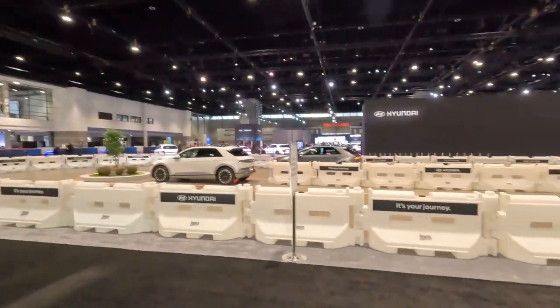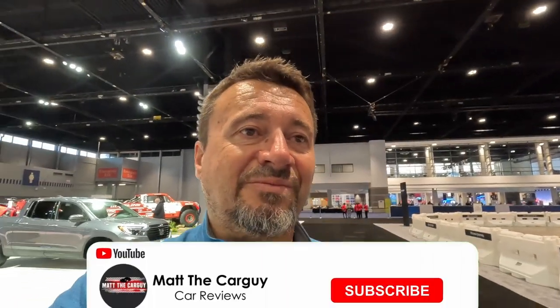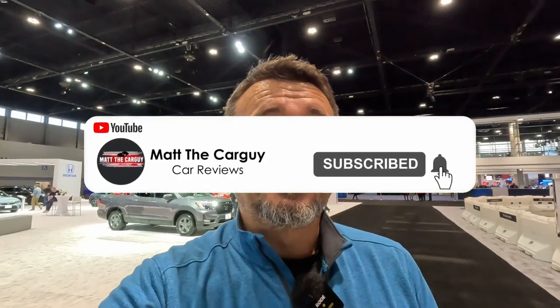This is the 2023 Chicago Auto Show. The show runs from the 10th through next week, so if you're in Chicago you can actually sit in most of these vehicles, check them out, and even test drive some of them. There's also a Hyundai test track. If you like watching videos about vehicles and cars, check out the rest of my channel, consider subscribing, and I'll see you in the next video. Cheers!